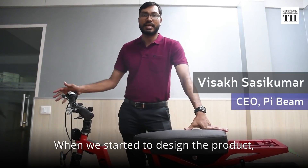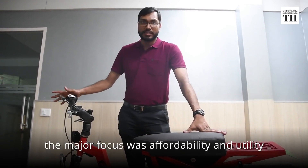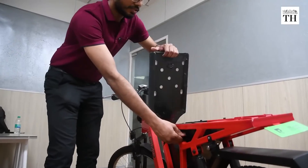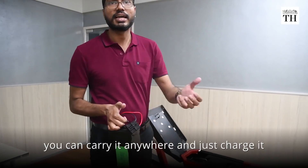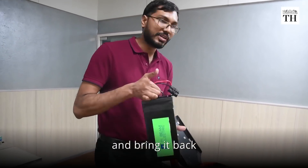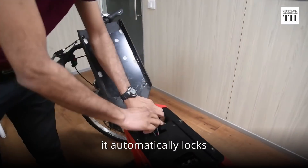When we started to design this particular product, the major focus was affordability and utility. PIMO's new electric two-wheeler can charge faster than a smartphone — it is like your mobile phone. You can carry it anywhere, just charge it and bring it back, just put it back, and it automatically locks.